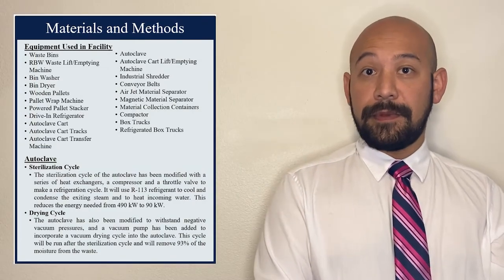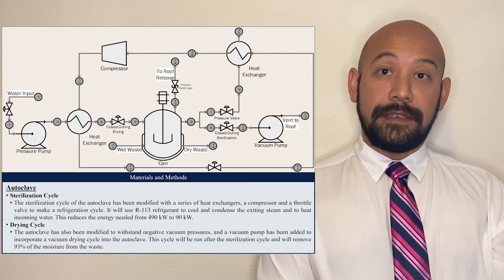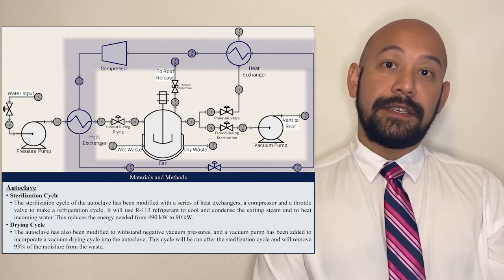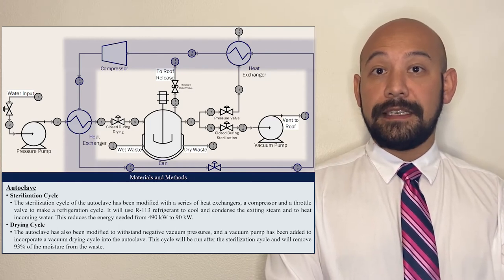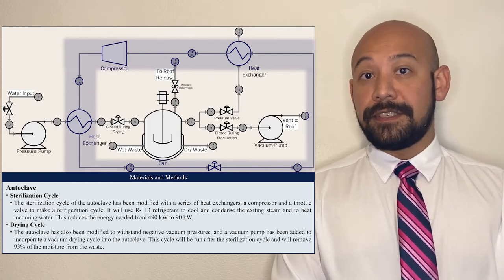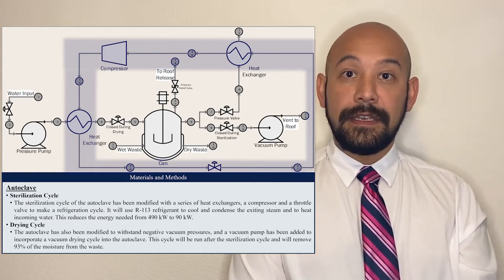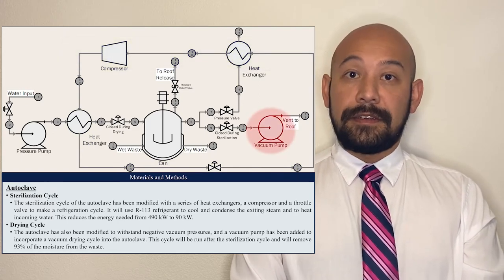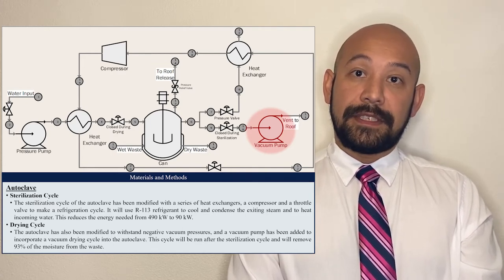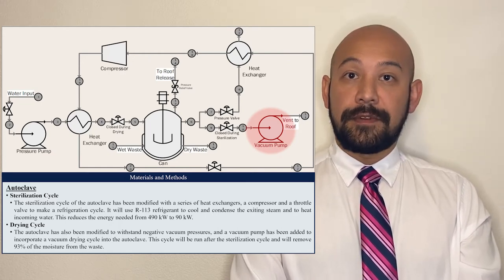Within our design, there was one piece of equipment we had to modify to suit our purposes: the autoclave. We made two modifications to it. The first is the addition of a refrigeration cycle within the autoclave system. This allows us to use the R113 refrigerant to pull excess heat from the steam escaping the autoclave and give it to the water entering the autoclave, reducing our energy need from 490 kilowatts down to just 90 kilowatts while the autoclave is running. Additionally, we turned the autoclave into a vacuum drying system once the sterilization cycle is complete. We do this by adding a large pump to the outside. This takes just 30 minutes and removes 93% of the moisture from the medical waste we've just sterilized.